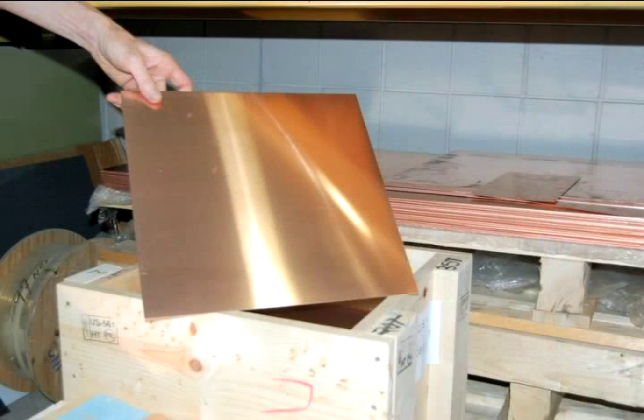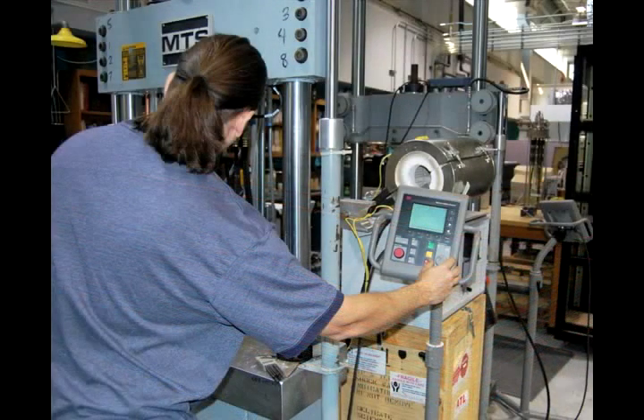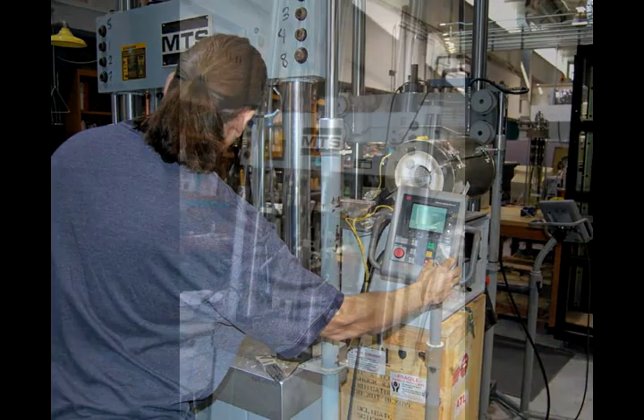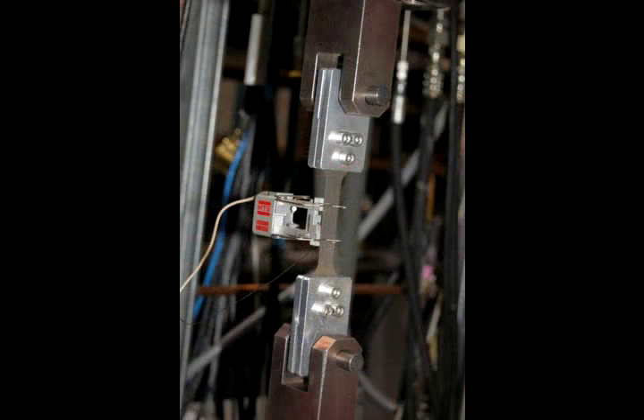It all starts with the raw materials — sheets of copper or copper alloy. Each batch is tested in our materials characterization lab to make sure we've gotten our money's worth. The metal must be strong and conduct electricity well. We quality control test it to see if it passes. Material typically runs from about $50,000 to $100,000 worth, so you've got to make sure it passes the specifications.